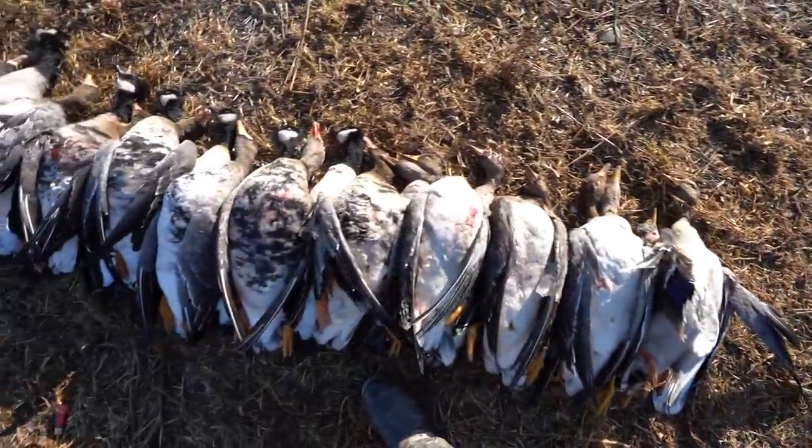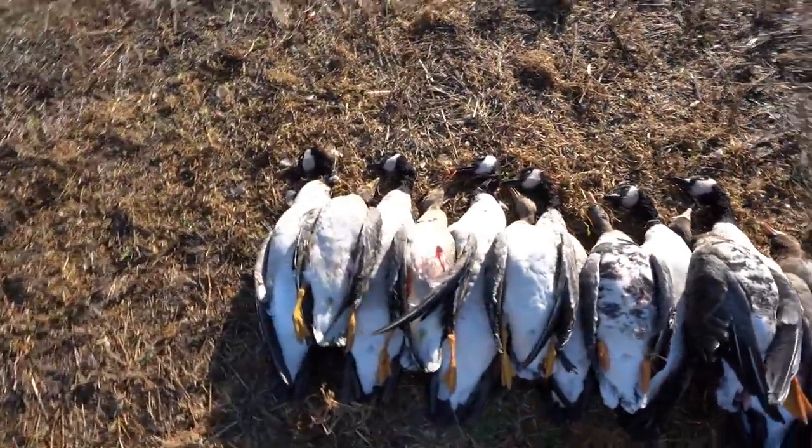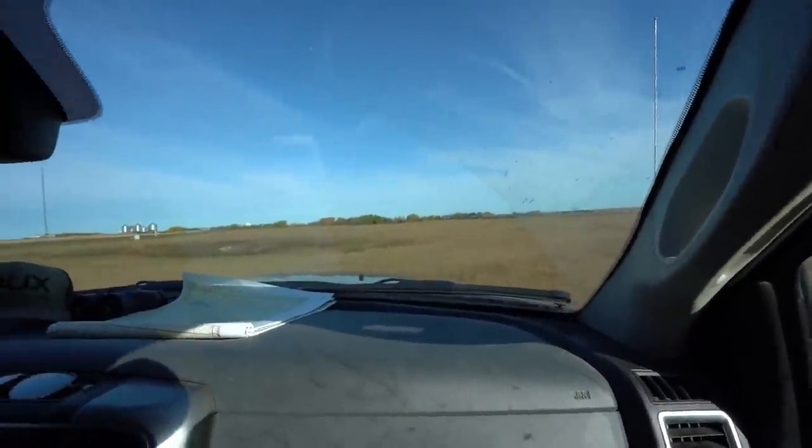Here we go — 19 specs, 11 Canadas. Awesome four-man hunt today. We're just burning through Canada's fields here. It's insane how many pea fields there are up here — that's literally what you hunt up here. Every hunt is pea fields. At home you might hunt cut wheat or corn fields, but up here the ticket is pea fields — they're everywhere.